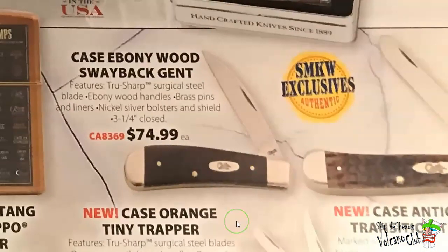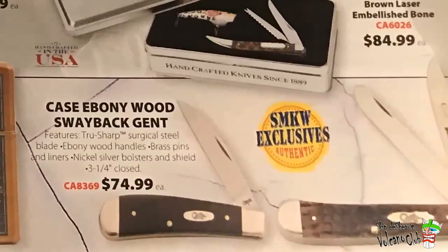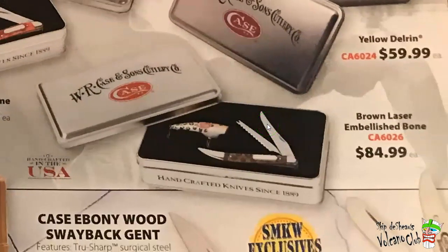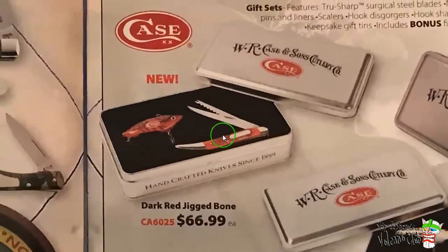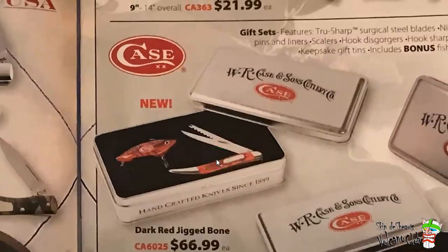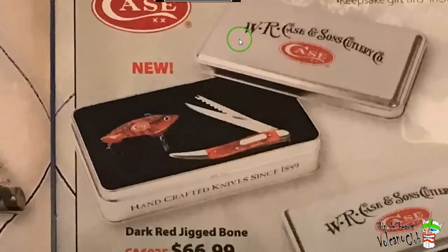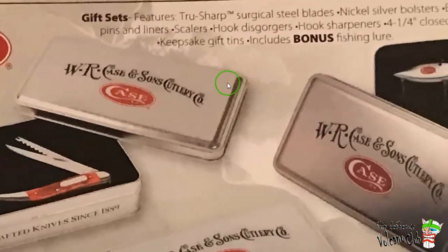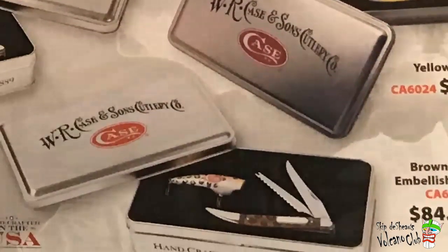Case Ebony Woods, way-back gent. Up here is the one I got. I wish I'd have got this one — brown laser embellished bone, that's pretty cool. But this is the one I got: the dark red chick bone. I think I paid like 50 bucks for it. Not sure why it's so expensive — the tin, the lure, everything. I got that one though with the nice metal tin. Pretty cool.